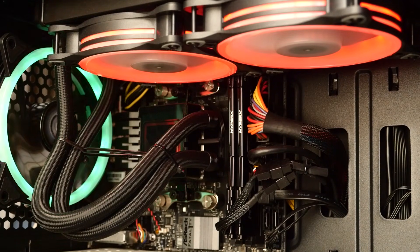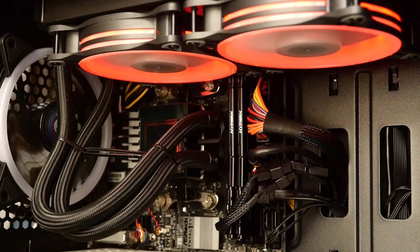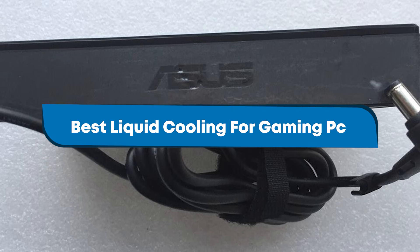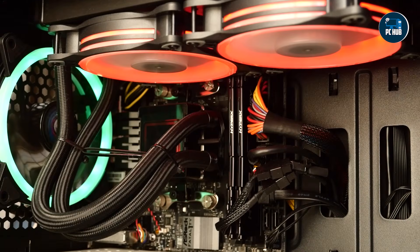If you're serious about gaming, keeping your PC's temperature under control is essential, especially when pushing your system with demanding games or heavy multitasking. Liquid cooling is one of the most effective ways to do this, and today we're covering the top 5 liquid coolers to ensure your gaming rig stays cool and performs at its peak.